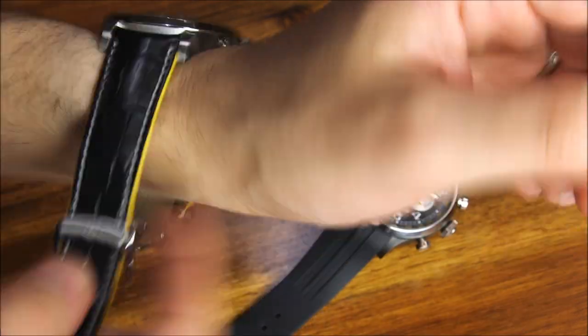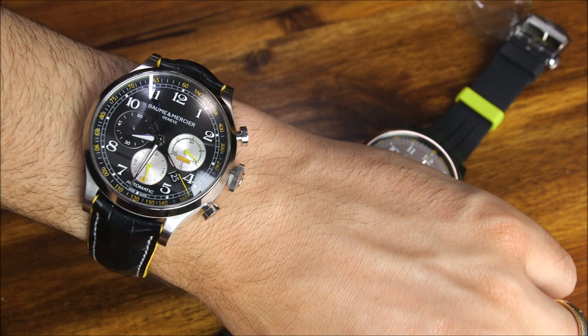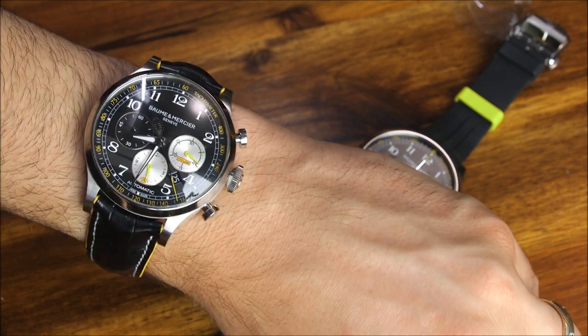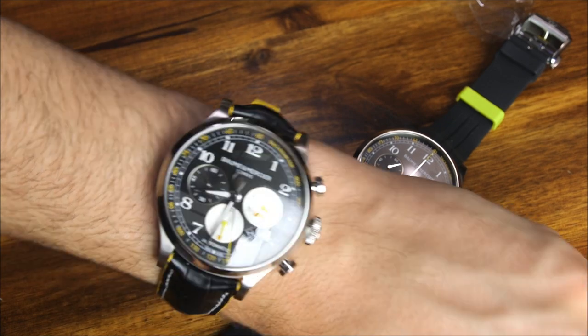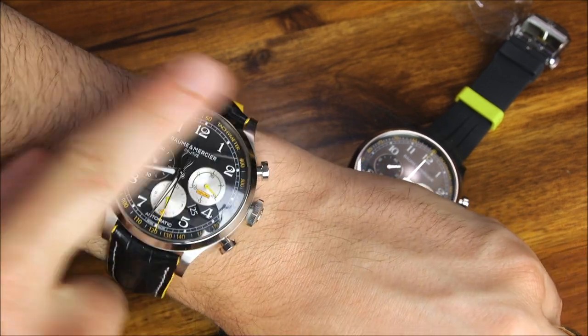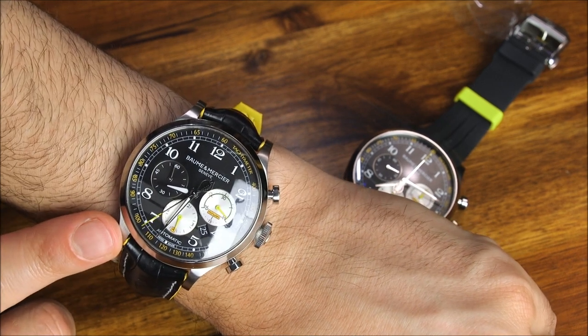Someone on the team basically said it's the type of watch you can wear if you're a Shelby owner, so that if you're bored at the office you can look at your watch and remember the fun car that you have in the garage that you can play with at the end of the day or the weekend.